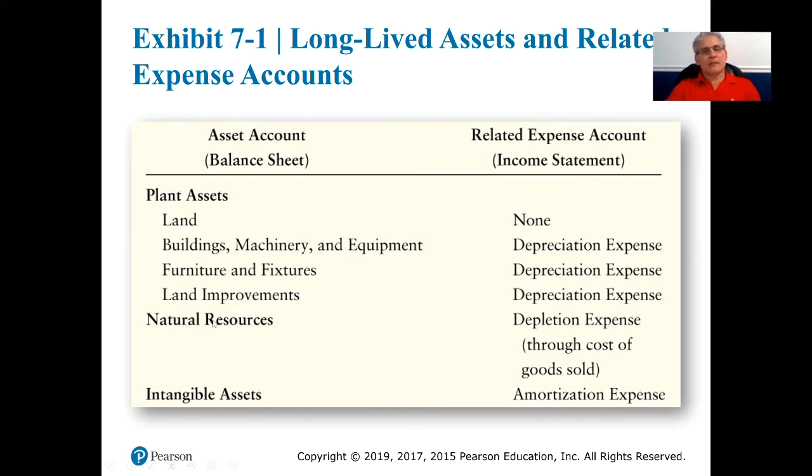We're also going to talk about natural resources and intangible assets. When a company has a cost and purchases something that has no future value, we consider it to be an expense — an expense is a cost that has no future value. Even though we purchase an asset like buildings, machinery, and equipment, the initial cost will be considered to be an asset, but over the life of the asset we're going to be lowering that value on the balance sheet — depreciating it over its useful life — and expensing it on the income statement as depreciation expense.